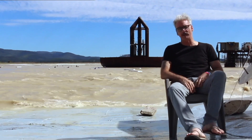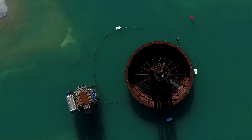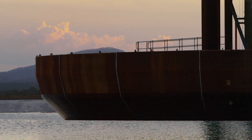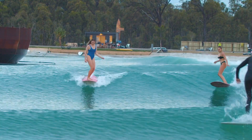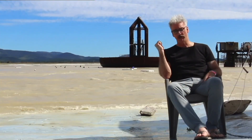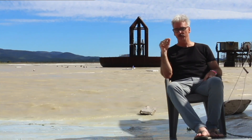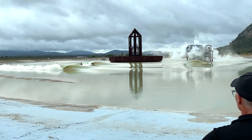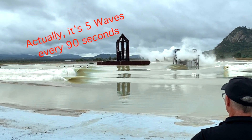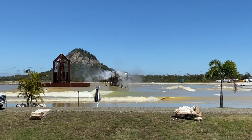Everything you need to know about Surf Lakes. First off, this is a demo facility created just to produce a few waves and show people the technology. Hopefully soon it will be a commercial surf park where the public can come and enjoy the waves. The plunger behind me sends out a set of four waves every six minutes. That will change to four waves every 90 seconds once they have the new plunger installed and the shoreline relined with new concrete.